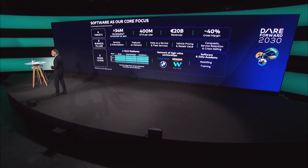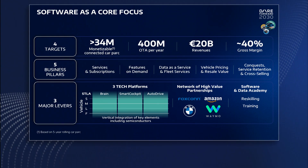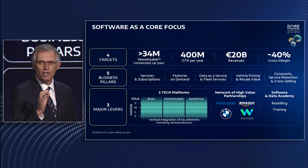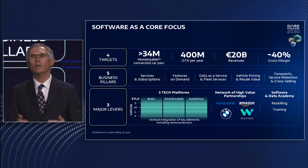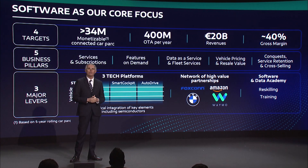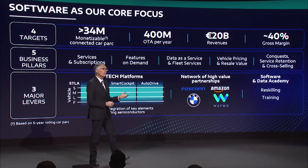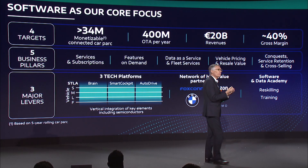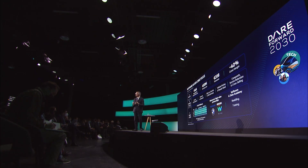Moving to our software transformation, we are working at full speed to reach a fleet of 39 million connected vehicles with regular over-the-air updates, representing up to 400 million every year. As we shared in detail during our Software Day in December, this fleet of vehicles will generate 20 billion euros of revenue at 40% gross margins through five business pillars. Our strategy is to disconnect the hardware and software cycles to create a product that can evolve regularly following customer needs.